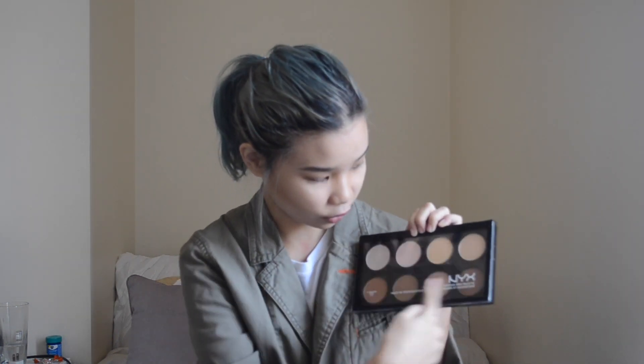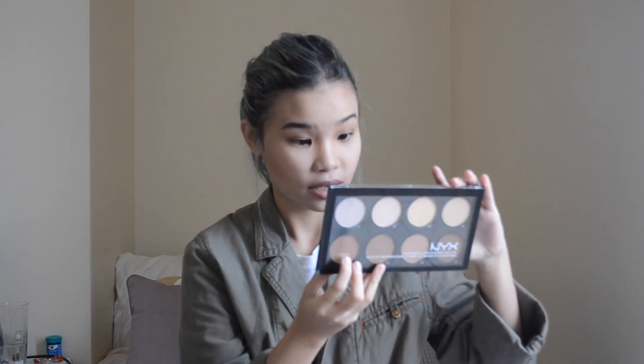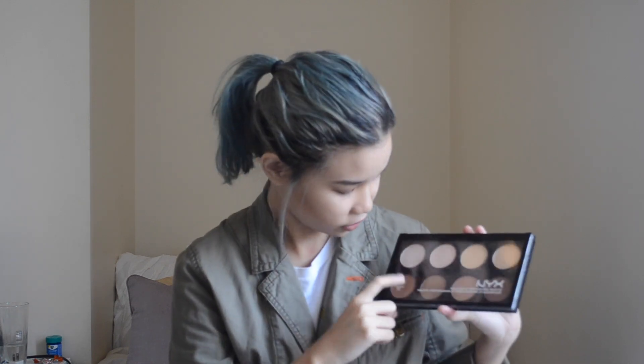The next beauty favorite is something I bought about a week ago. It's a contour palette with highlighter and all the brown shades to contour your face. My favorite shade to use is 'Ice Cream' and then 'Tan,' which is what I used to contour and highlight my face today. It's so good, and it's cruelty free.